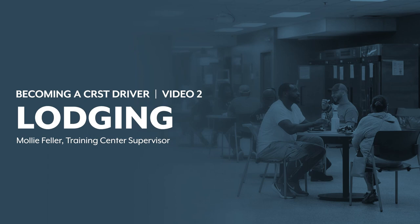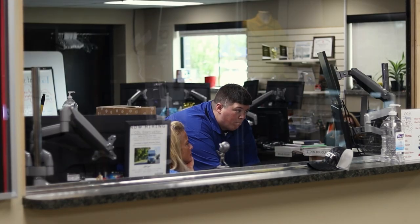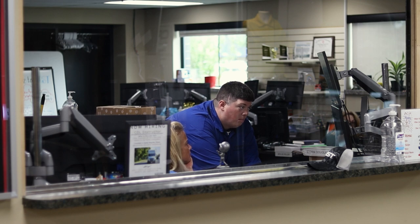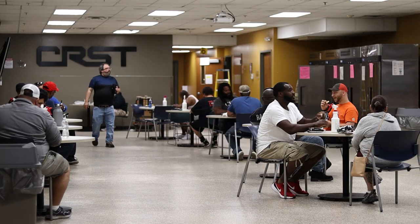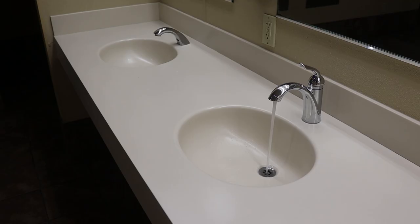Now that you've arrived at your onboarding location, you'll need a place to call home for the duration of your stay. At check-in, CRST's friendly staff will walk you through the training facility, which houses our support areas, lunchroom, and common areas, classrooms, and dorm-style bedrooms and bathrooms.